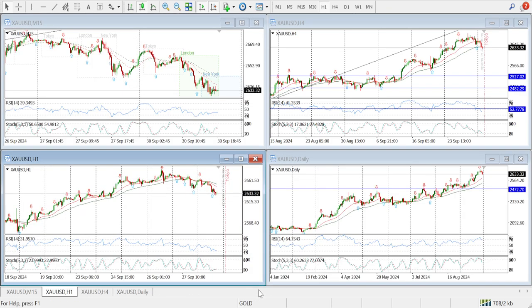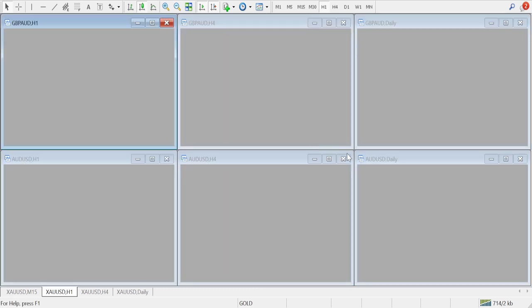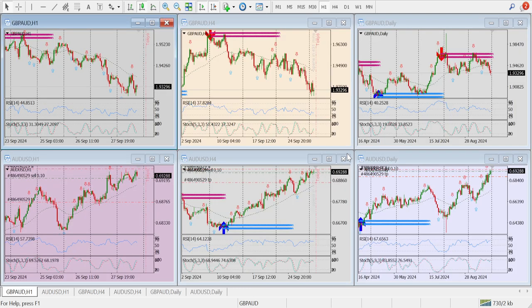I am not reading gold anymore. In this video, I am not reading gold anymore.